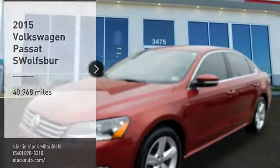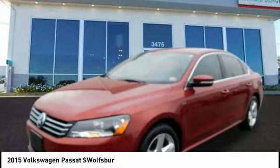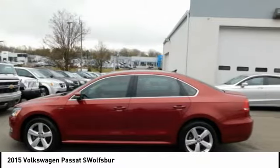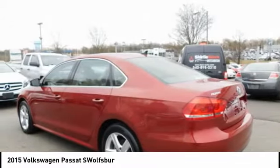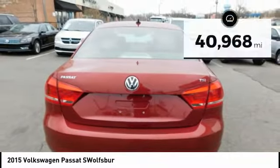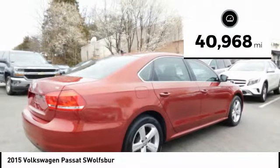Stop by and take a look at the 2015 Passat. The Volkswagen Passat is roomy and powerful. It is a supple and controlled ride with a quiet and comfortable interior. Volkswagen brings it all together. This vehicle has less than 45,000 miles.